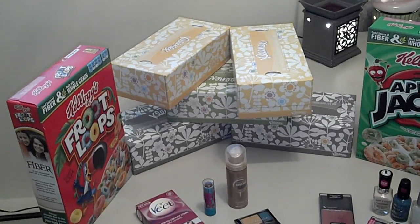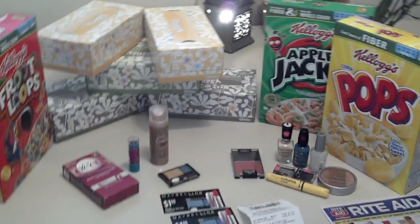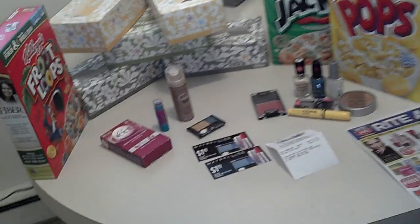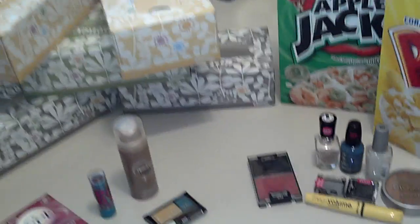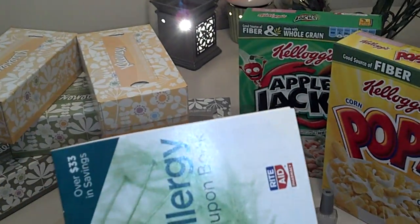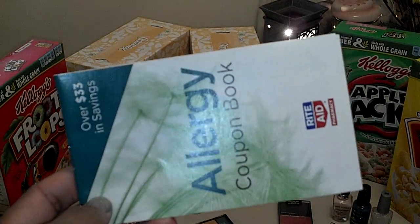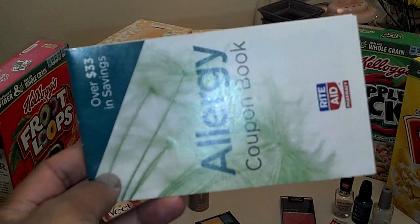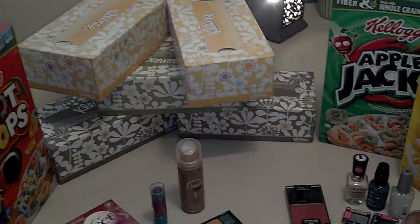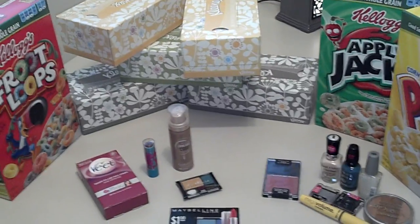And in the allergy booklet, there is a coupon for a dollar off. That's what the allergy booklet looks like. Grab them at your Rite Aid store — they have valuable coupons in them. And yeah, so the Kleenex was free.